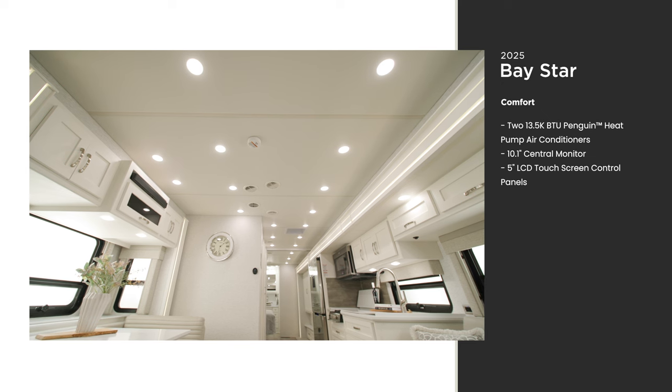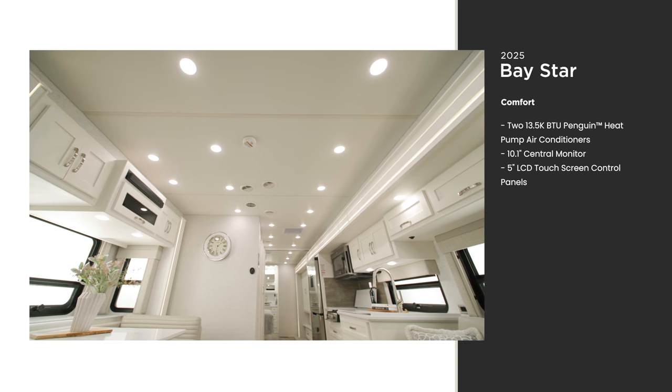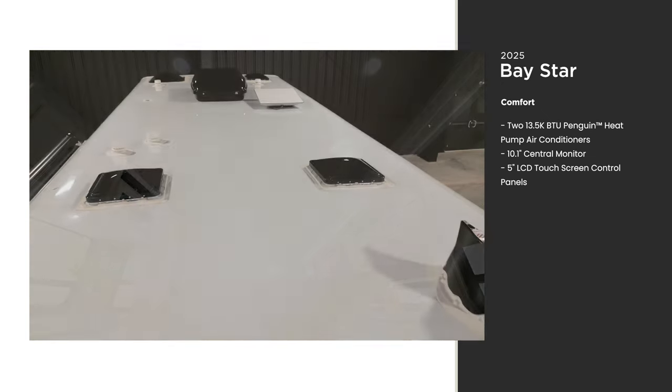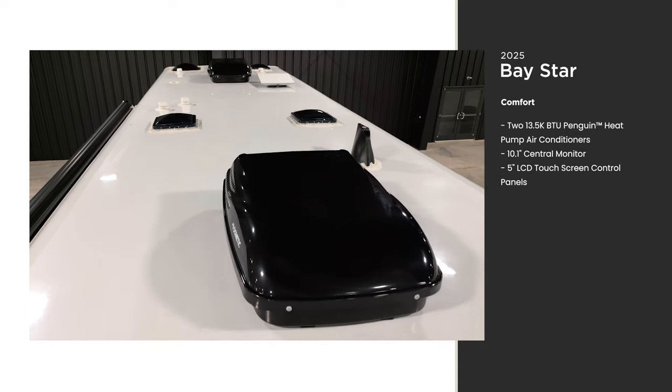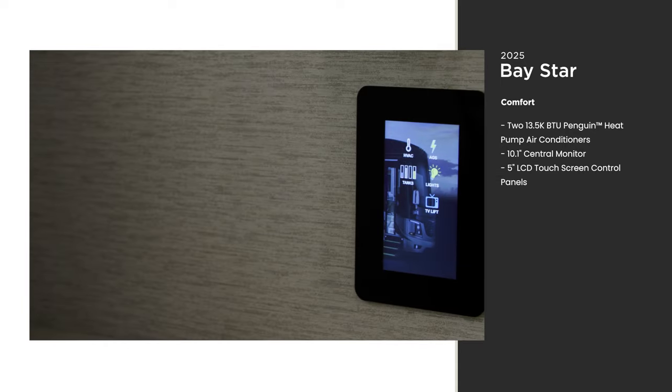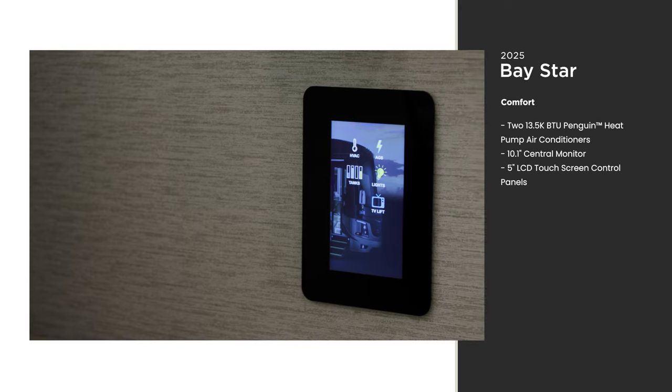Temperature control is one of the most important factors while traveling to keep you comfortable in every season. The Baystar comes with two Penguin heat pump air conditioners. You can easily control the temperature and lighting of your coach via 5-inch touchscreen control panels — new for 2025.